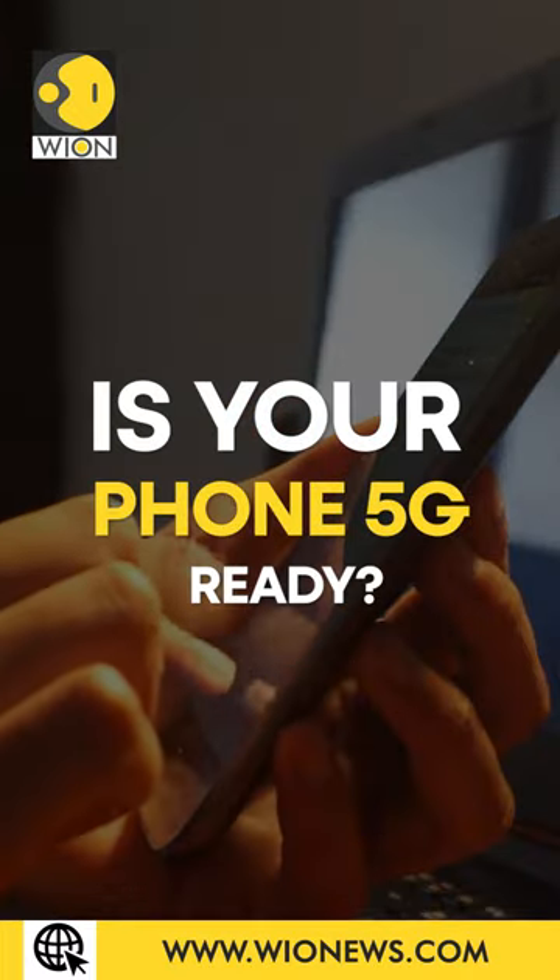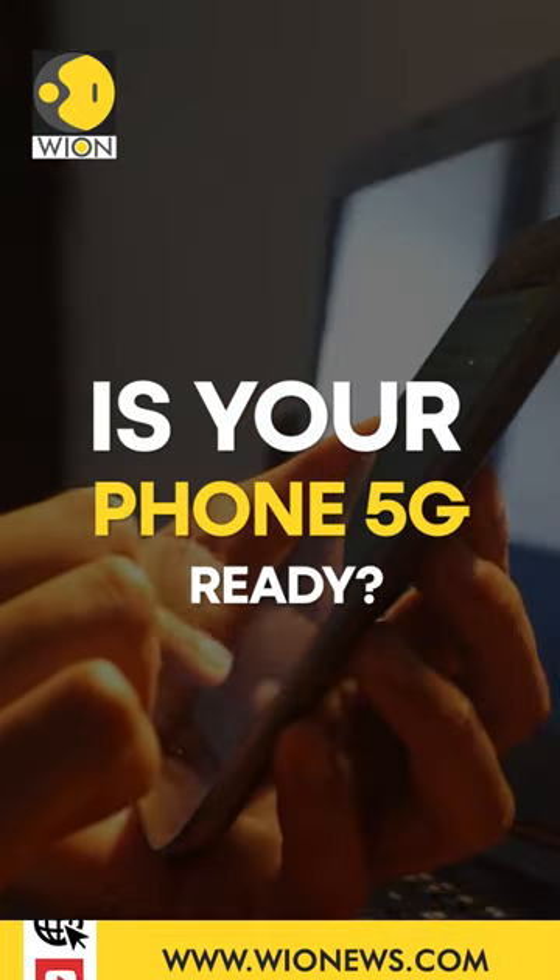The 5G network has launched in India but you're not able to access it. Well, for that, you must find out whether your phone is 5G ready or just 5G compatible because there is a difference. I'm Shivanchana, let's get to the point.